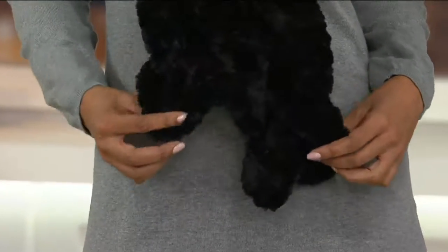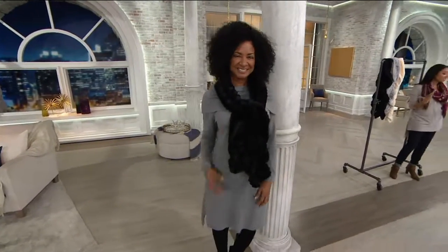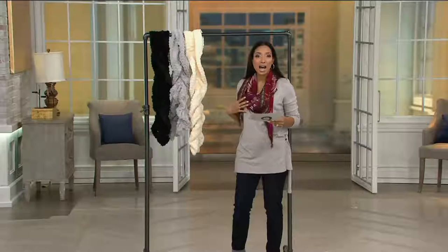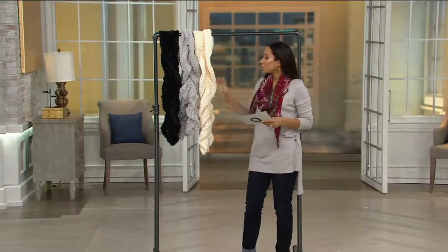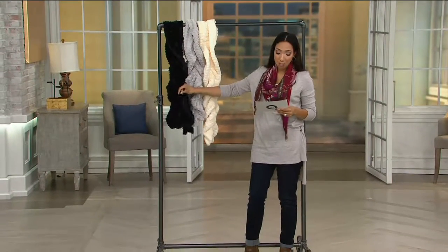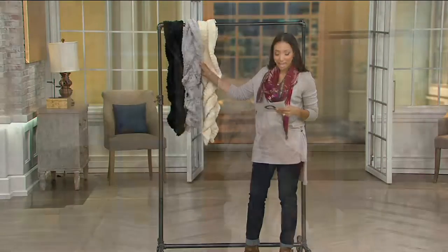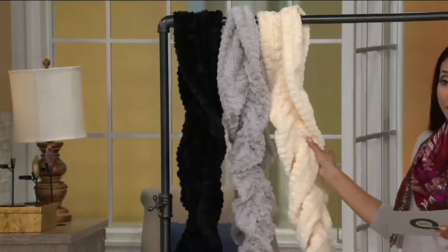Today we have this scarf for you at half off the original QVC price, so that means only $14 and change for a really fun textured look. This is a way to add some interest to your outfit. Donna was wearing it in the black, and we also have it in a light gray — kind of a cloud gray — and an ivory.